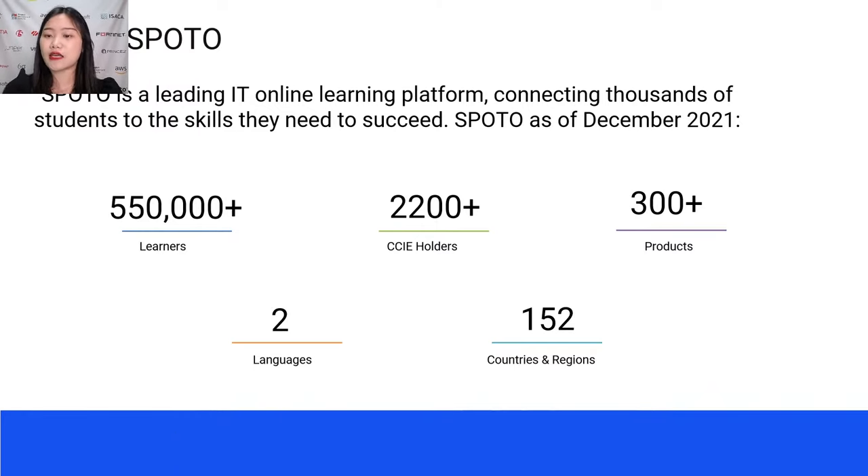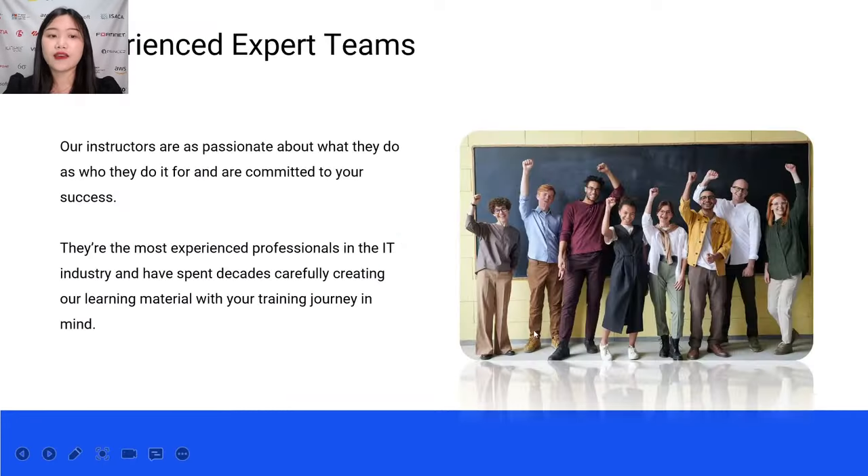Most importantly, we have 2,200 plus CCIE holders all from SPOTO, meaning 10% of CCIE holders learned from SPOTO — amazing numbers. So why is SPOTO so famous within 19 years? It's because of our experienced expert teams. Our instructors are specialized in what they do and committed to your success. They are the most experienced professionals in the IT industry and have spent decades carefully creating our learning material with your training journey in mind.